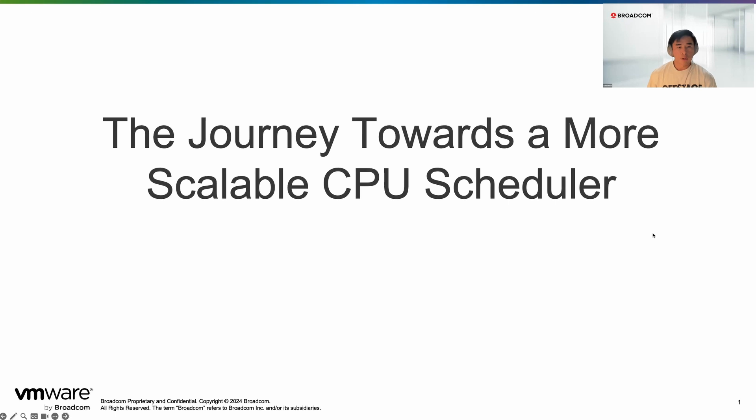I'm really excited that you're here. It's great we get to talk about some of the more technical aspects of what's going on behind the scenes that enables great performance on vSphere. Today I want to share the journey we went through trying to make the CPU scheduler more scalable.